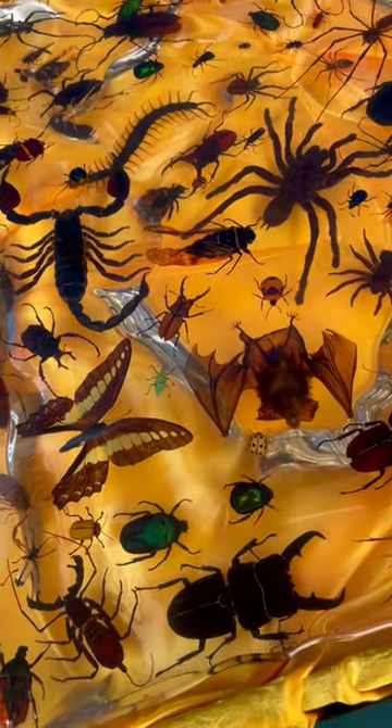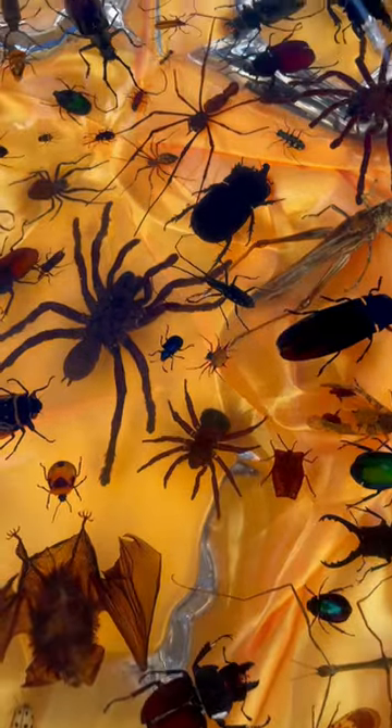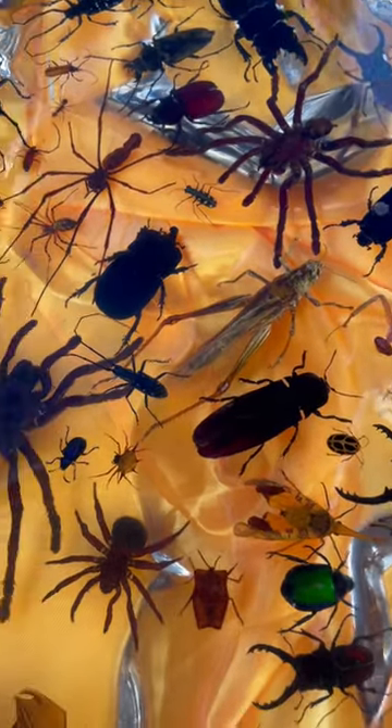Just every kind of bug — there's even a butterfly and some beetles. And then there's some bats — there's a real bat, you guys! And then look at this little baby bat. Oh my gosh, look at that spider with the long legs — another tarantula!